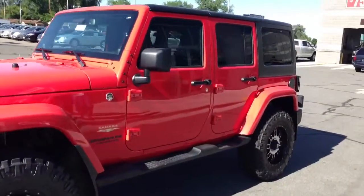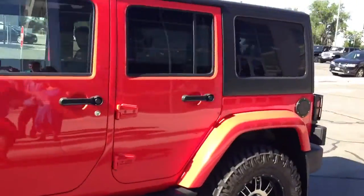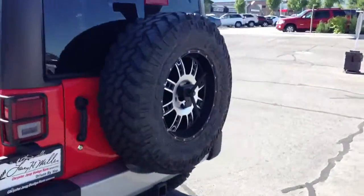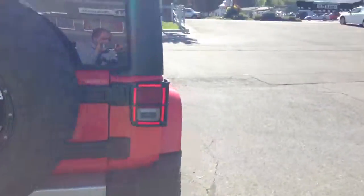Hello, Tyson Kelsey here from Larry H. Miller Bountiful Chrysler Jeep Dodge. Here I have with me a brand new 2013 four-door Jeep Wrangler Sahara package.